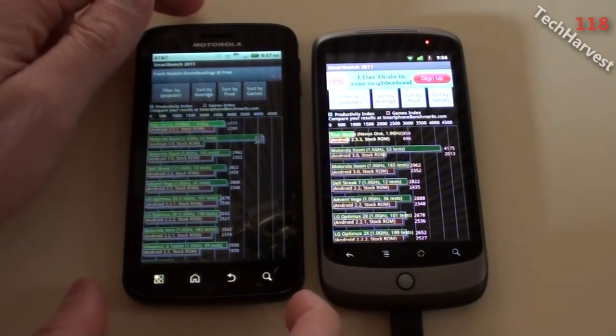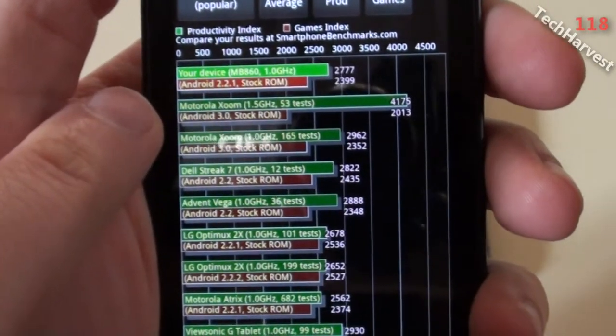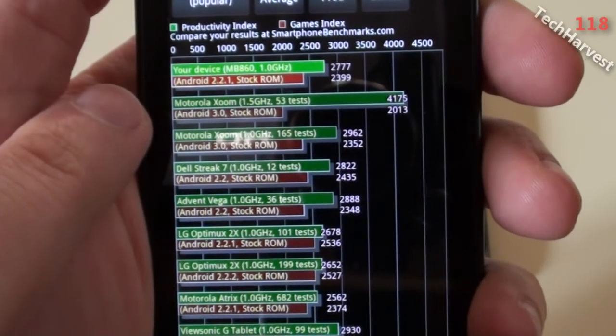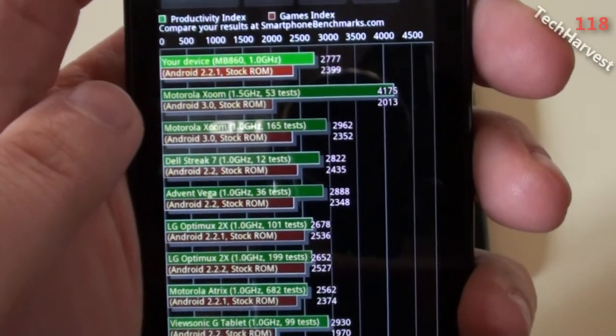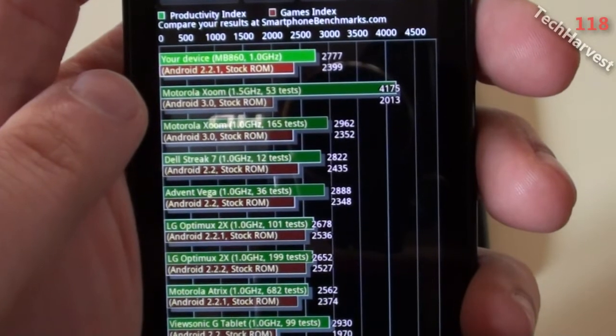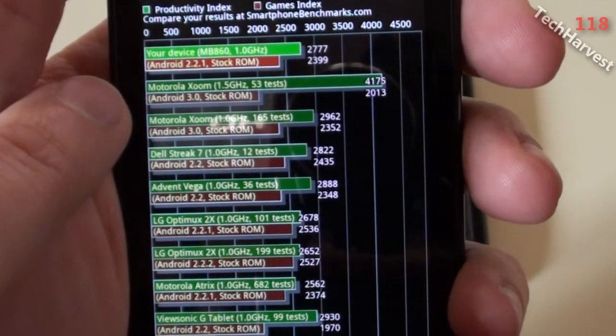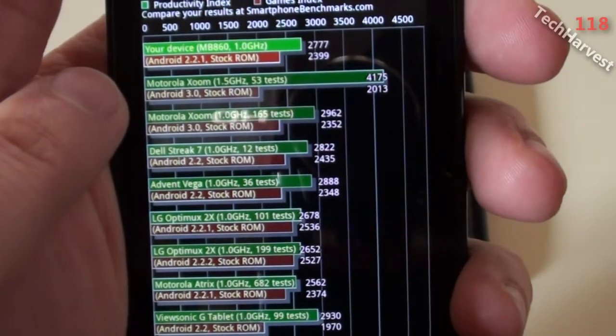Let me bring this closer so you can actually see it. My device is the one on top, running Android 2.2.1 with the stock ROM. The productivity index is 2,777 and the games index is 2,399.